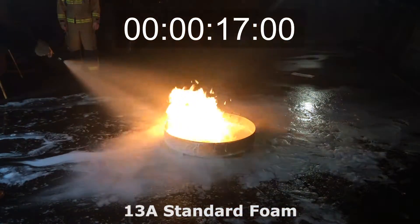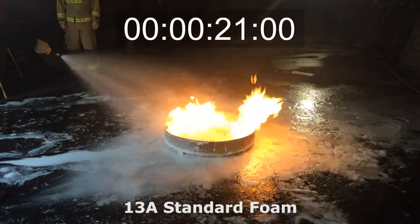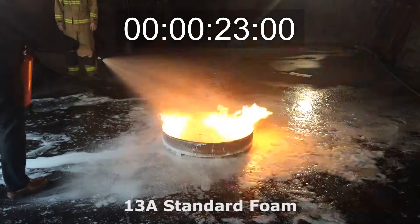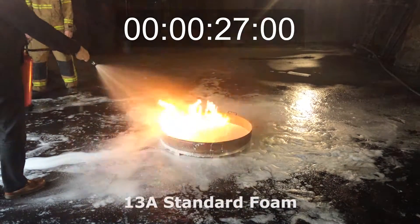The Eastern extinguisher put out the fire in just under 10 seconds as demonstrated. This was three times quicker than the standard foam extinguisher, giving you greater protection in a fire situation.